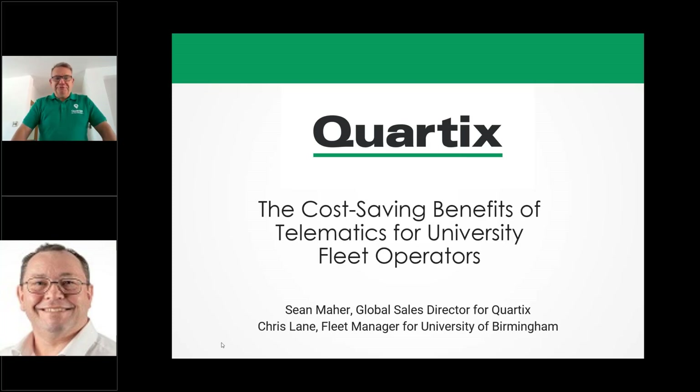Hi, good morning all and good afternoon all, depending on where you are. For our US friends, good morning, and our UK friends, good afternoon, and welcome to the webinar. Thank you, Christine, for the introduction. My name's Sean Mayer, Global Sales Director for Cortex.